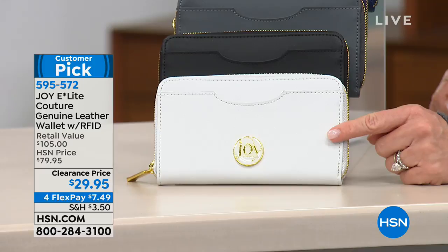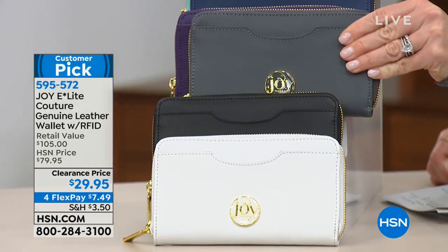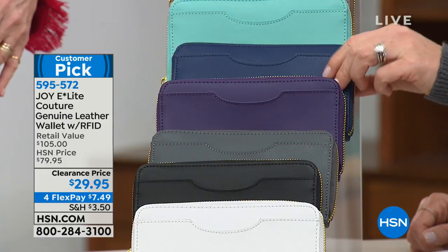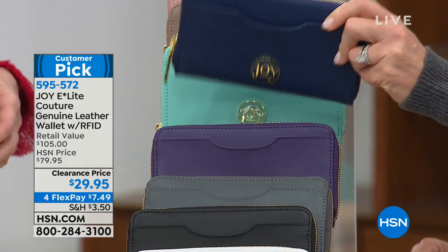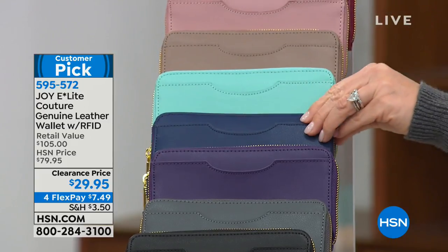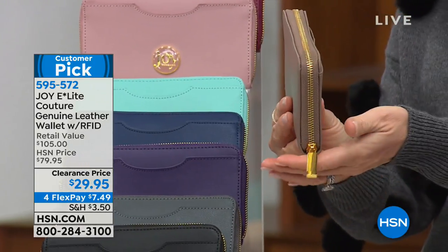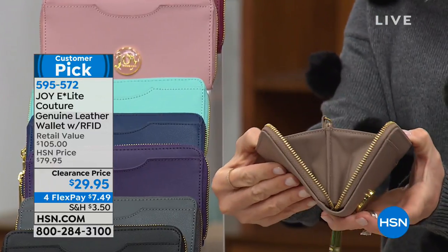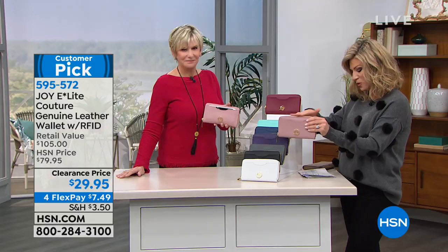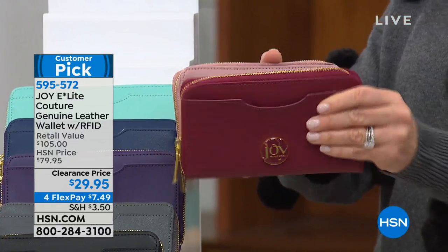We've got soft white, classic black, London gray, beautiful purple, classic navy, soft mint, taupe, and a beautiful blush. One of the hottest colors this season is that beautiful rose — we're calling this blush. And then of course we have it in gorgeous red, which we're calling berry. Think about gifting this — it's something that's not only beautiful, you're going to be proud to take out of your purse, and it protects your identification.